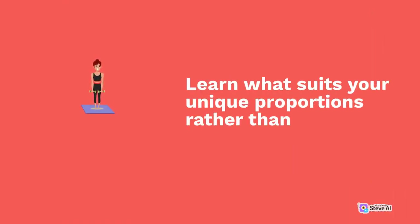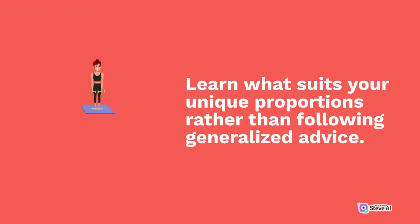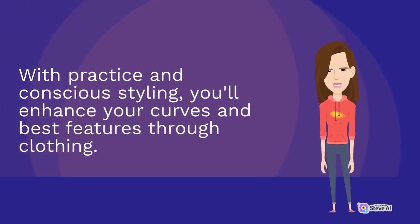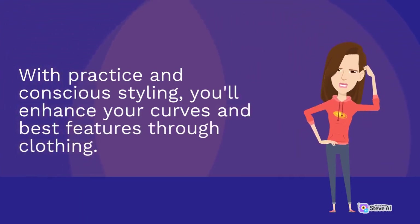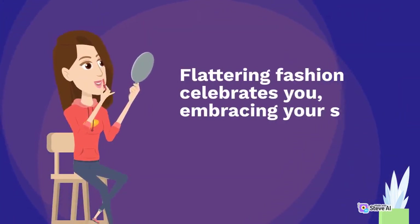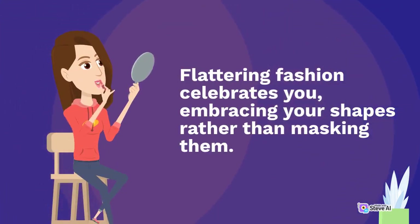Learn what suits your unique proportions rather than following generalized advice. With practice and conscious styling, you'll enhance your curves and best features through clothing. Flattering fashion celebrates you, embracing your shapes rather than masking them.